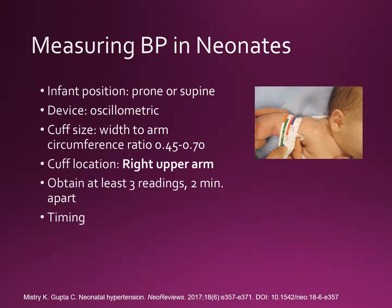A standardized method for non-invasive blood pressure measurement in infants using an oscillometric device is depicted on this slide. First, the infant should be prone or supine, and the proper cuff size will be a width-to-arm circumference ratio of 0.45 to 0.70. Always use the right upper arm for all measurements — that is key.